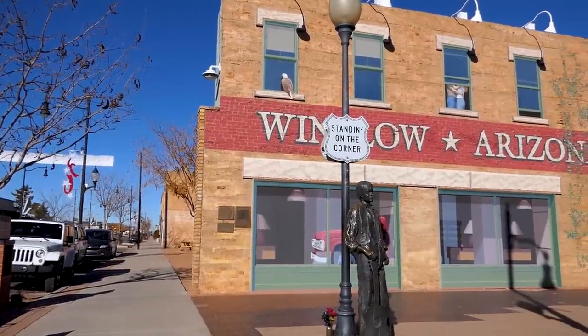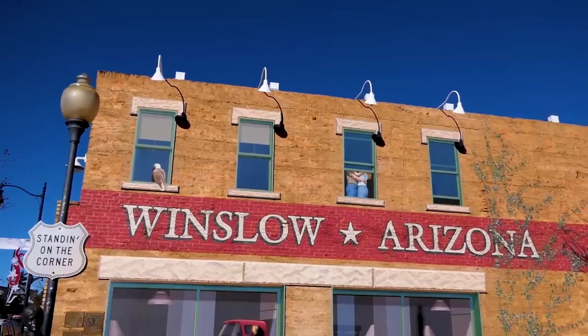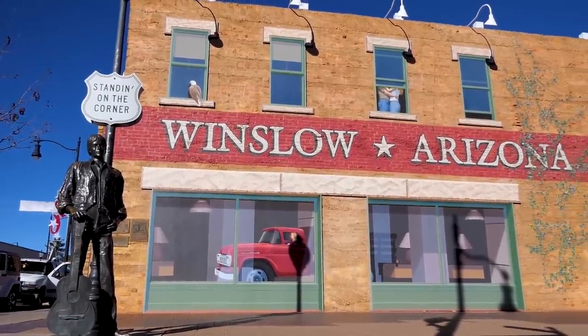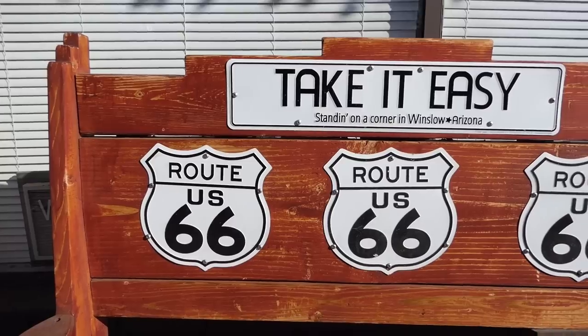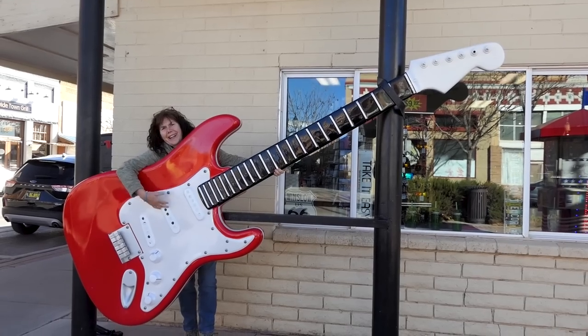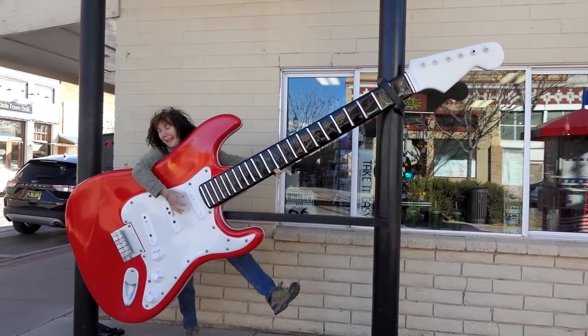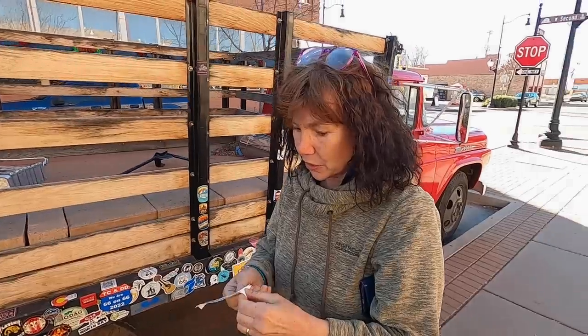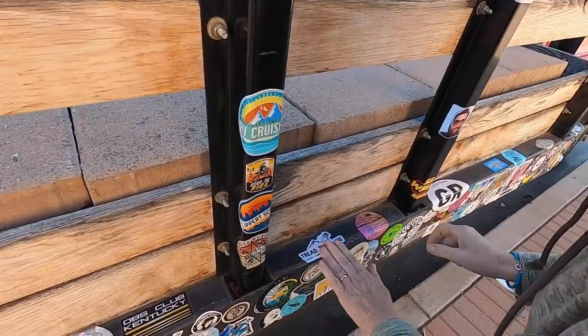Welcome to Winslow, Arizona! This place is famous from the Eagles song 'Take It Easy' — one of the lyrics is 'standing on a corner in Winslow, Arizona.' In 1999 they made this a memorial dedicated as a tribute to the song of the 1970s that put Winslow on the map on Route 66. They've got a truck here covered in stickers — so we put one of ours on. Trudy is quite an iconic vehicle, so we should share that iconic love.